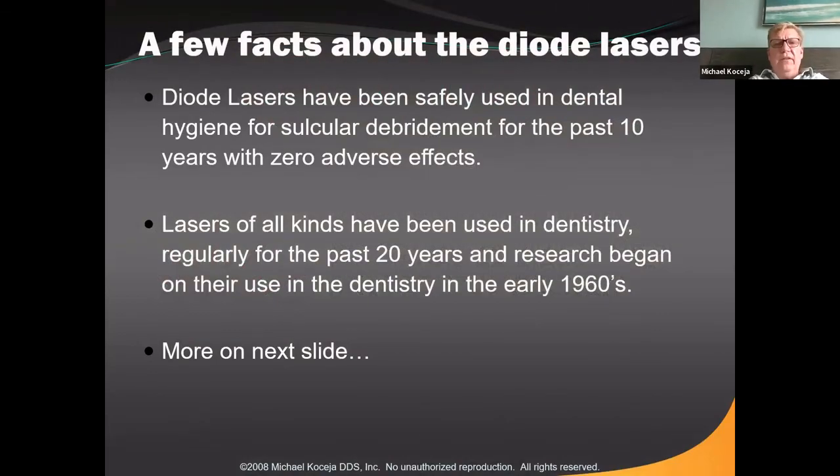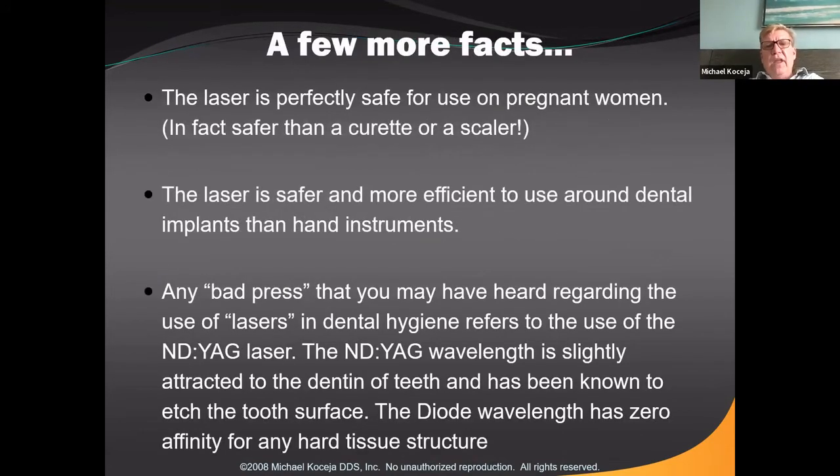Let's talk about diode lasers. Diode lasers are very common — about 50% of dental offices have them. They've been around for a long time and used safely for years in hygiene for sulcular debridement, gingival recontouring, frenectomies, fibromas, and all kinds of soft tissue procedures. There are really no contraindications patient-wise — they can be used safely on pregnant patients and around implants if used in the right mode.